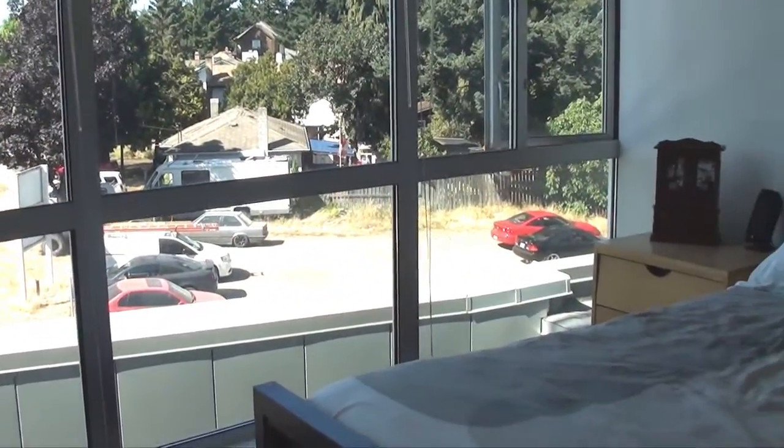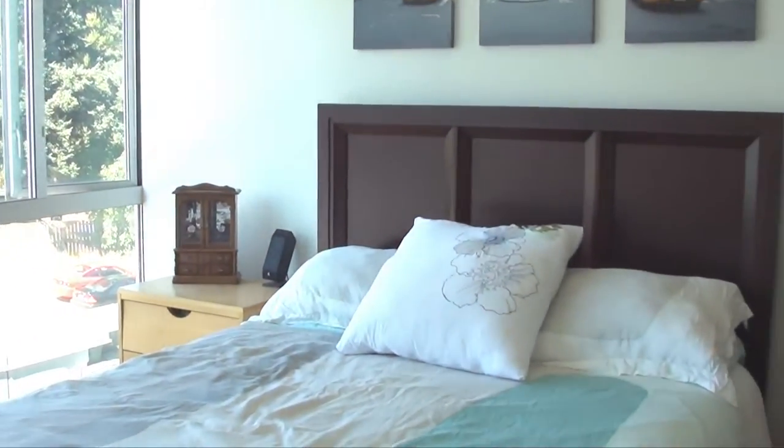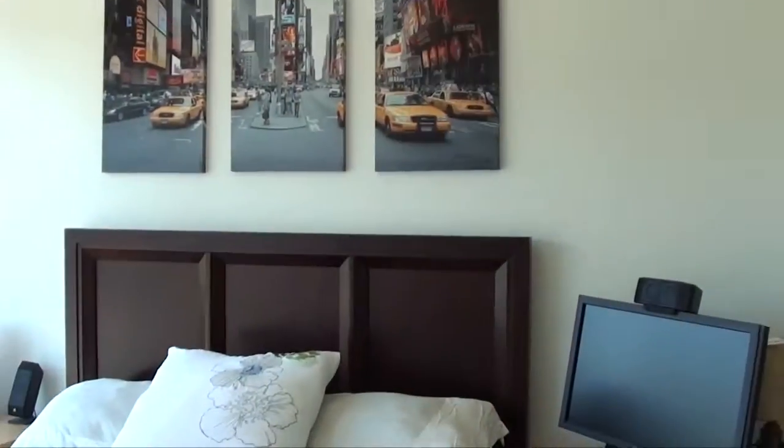The master bedroom also features floor-to-ceiling windows and has a walk-through closet into the ensuite bath with its granite countertops and glass shower.